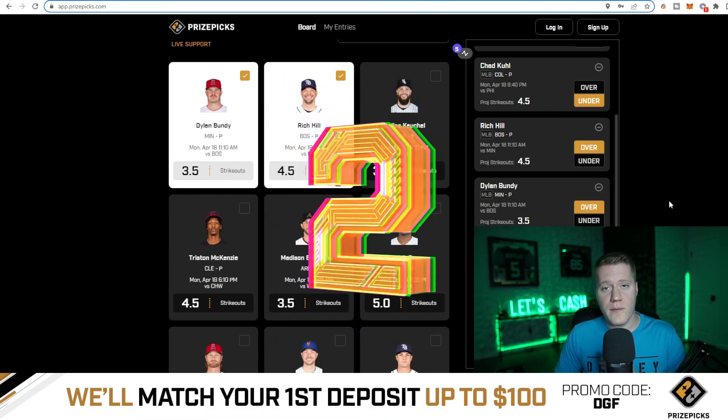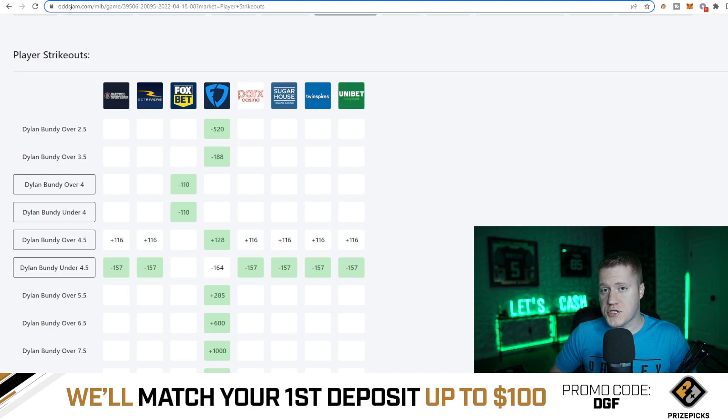Coming in at number two is going to be, from the same game, Dylan Bundy over three and a half strikeouts. This has average juice of minus 188 on FanDuel Sportsbook. This means Vegas is giving this a 65.3% chance to hit the over. He has also averaged 3.6 strikeouts per game dating back to last season.